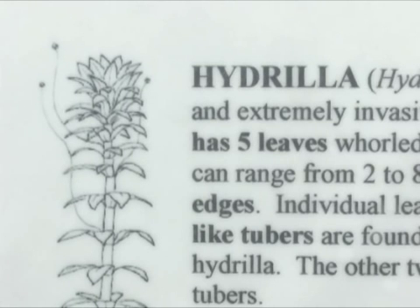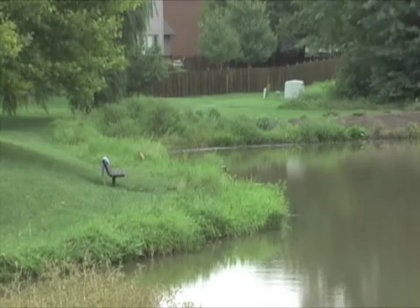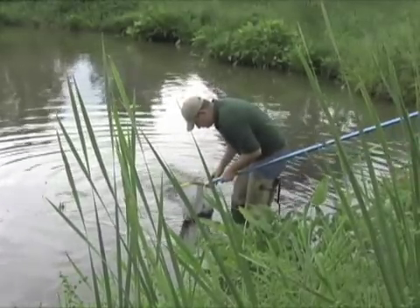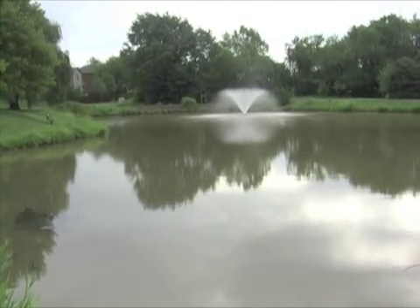Last year, hydrilla was found by a Kansas Wildlife and Parks fisheries biologist at Black Bob Pond. Immediately, city and state authorities, along with Wildlife and Parks, started an aggressive campaign to stop hydrilla from spreading. Since the pond was a headwater, it was certain that humans somehow introduced it.